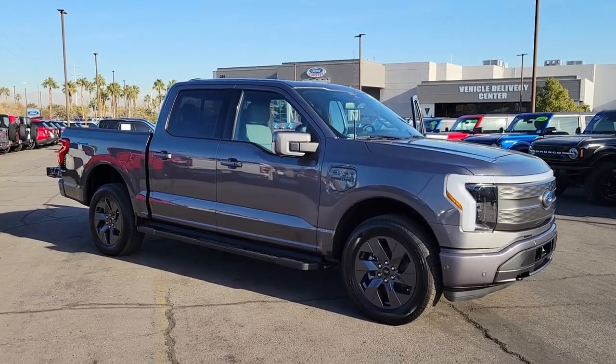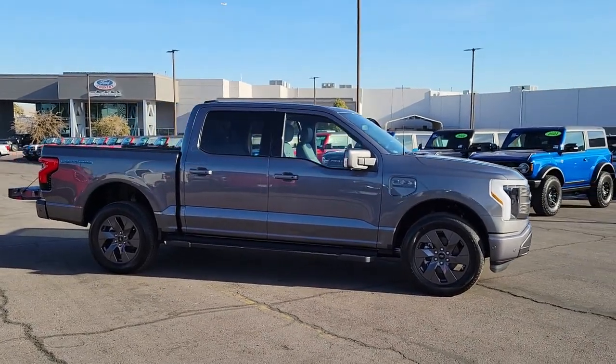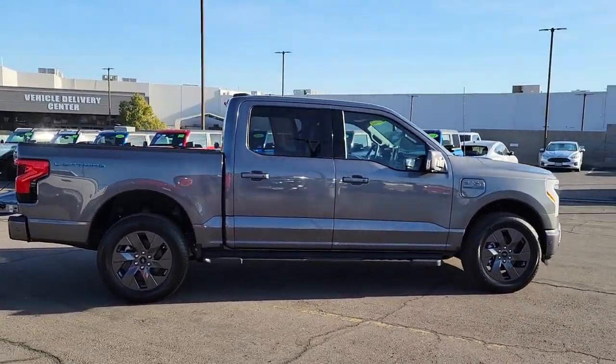You will love the features of this 2022 Ford F-150. This vehicle is an outstanding buy with fewer than 5,000 miles on the odometer.